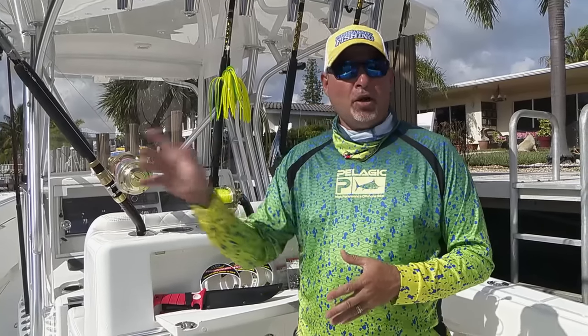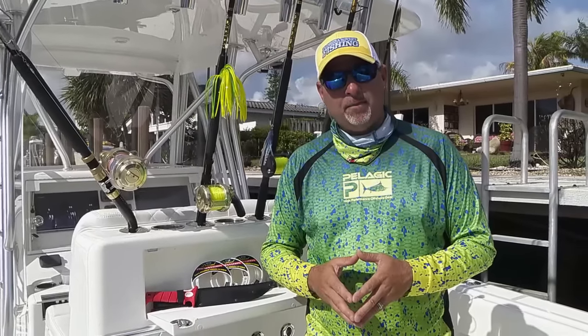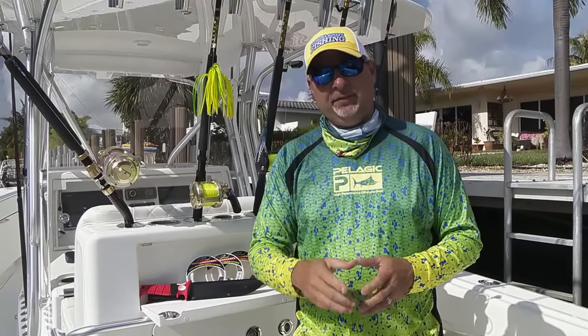Every single day out on the ocean is different. You never know what to expect when you're dolphin fishing. In order to maximize on every opportunity that comes your way, it's crucial that you're rigged and ready with a variety of different tackle.